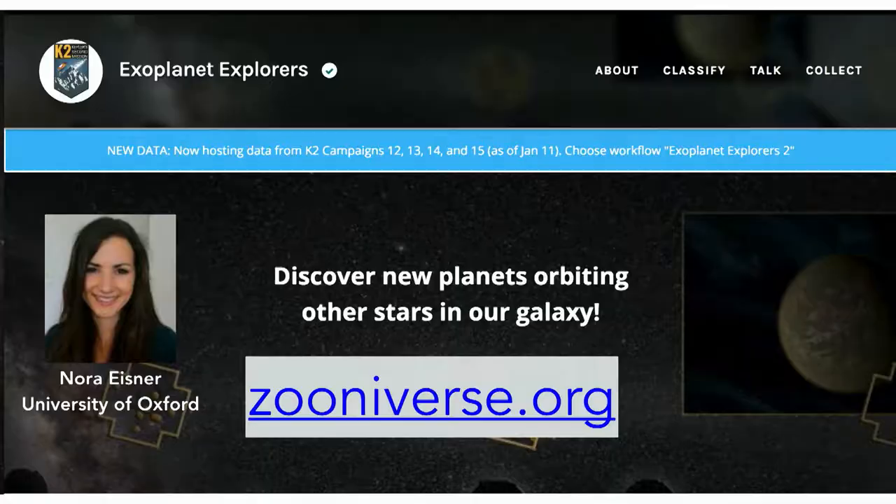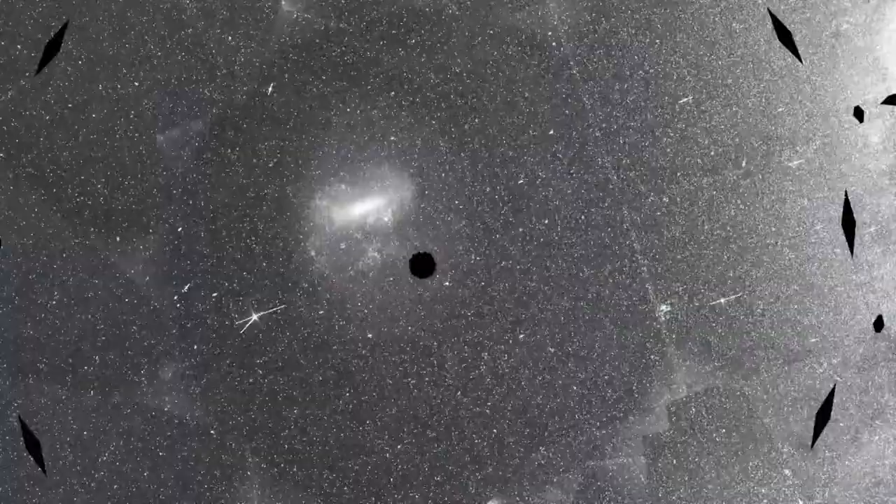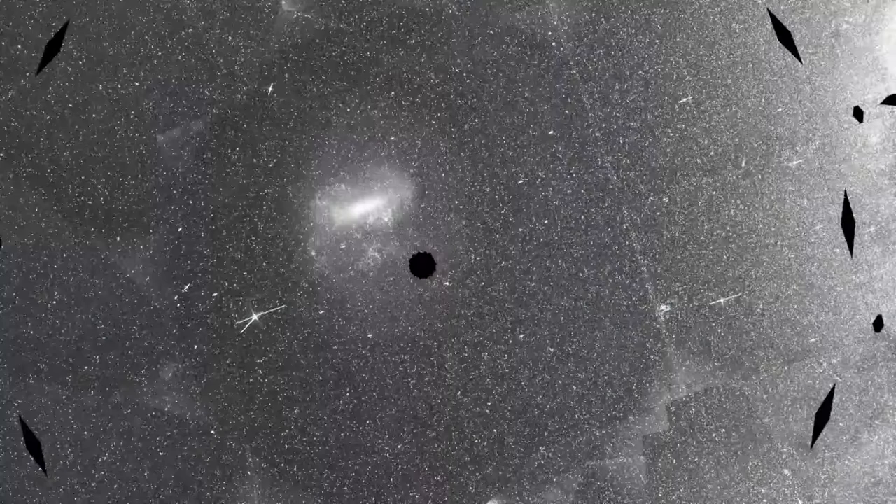All of TESS's data is public, which means you can help us discover exoplanets. Go to Zooniverse — a project run by graduate student Nora Eisner at Oxford — where you can look at light curves yourself and try to identify transits. Some of the Kepler planets found through this citizen science project led to papers, so you could actually be part of a publication.